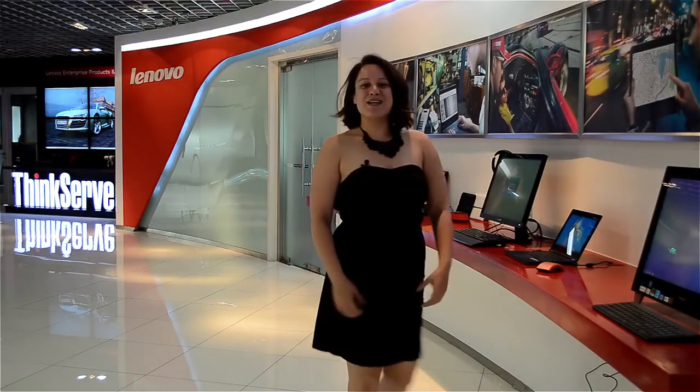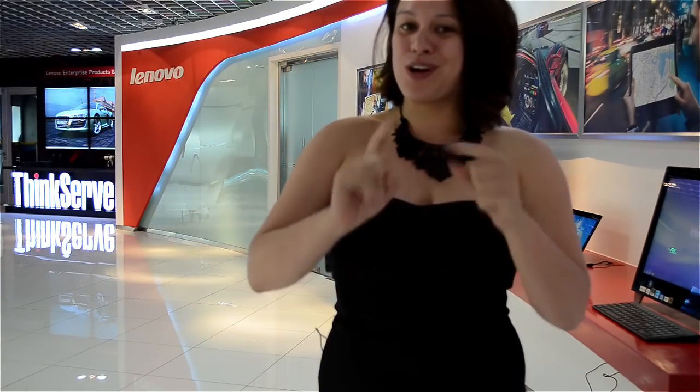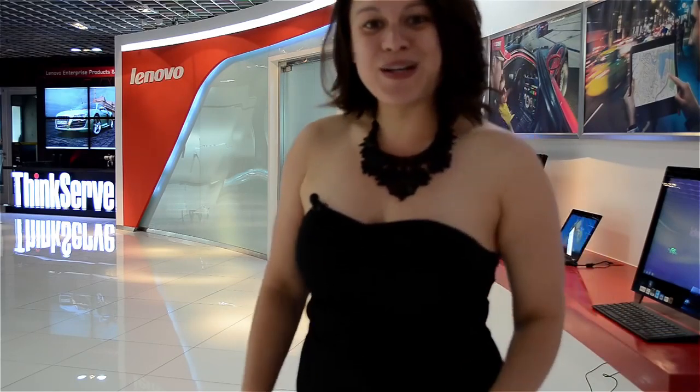Nicole Scott here from Mobile Geeks, and here we are at the Lenovo headquarters in Beijing. I have been dying to check out the shack where Lenovo was born, and we're also going to get a little behind-the-scenes tour of the design center. So let's go take a look.